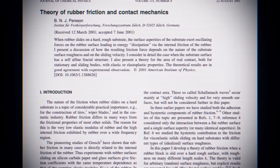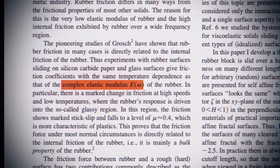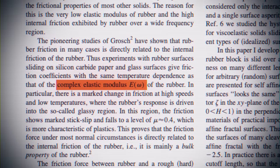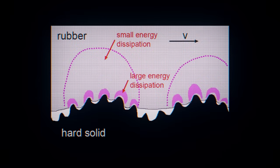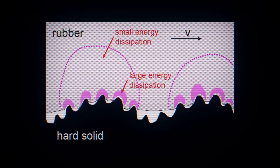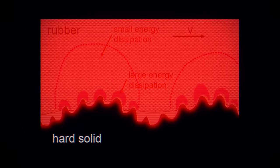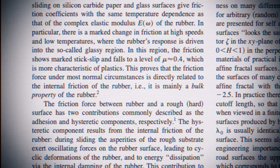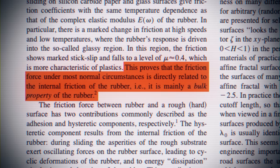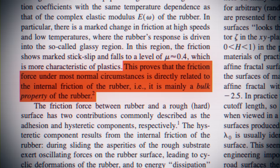What's interesting about rubber — something that all climbers already know — is that its friction is extremely temperature dependent. What's more interesting is that the complex elastic modulus, the measure of the resistance to deformation, its softness, is temperature dependent in exactly the same way. The basic idea is that rubber is very good at dissipating the energy that sliding across a surface creates. But that energy has to go somewhere, so it goes into the deformation of the rubber and ultimately heat. This in turn changes the internal temperature and therefore internal friction of the rubber, which affects the overall coefficient of friction. Persson argues that the friction force under most normal circumstances is directly related to the internal friction of the rubber — it is mainly a bulk property of the rubber. The stickiness of rubber has to do with the properties of the rubber as a whole, not just the surface.